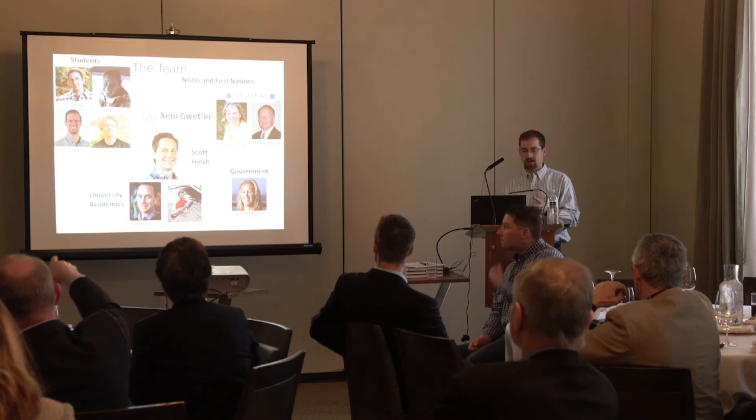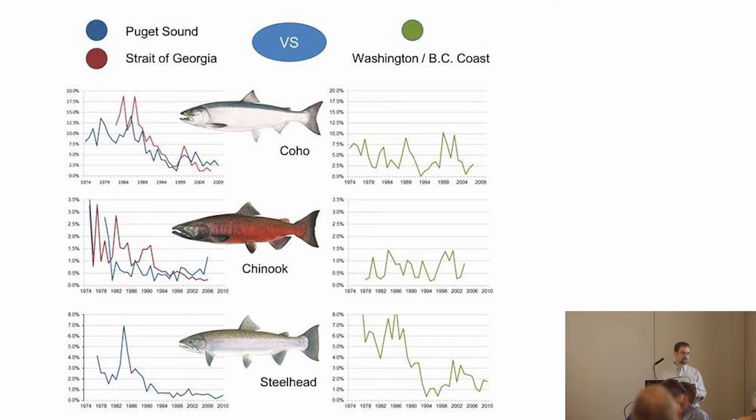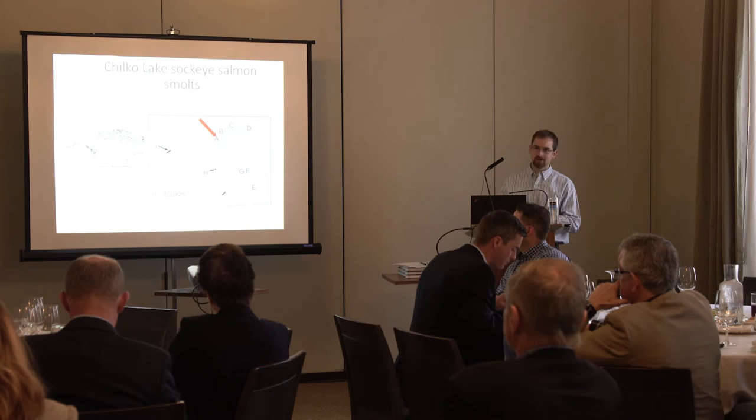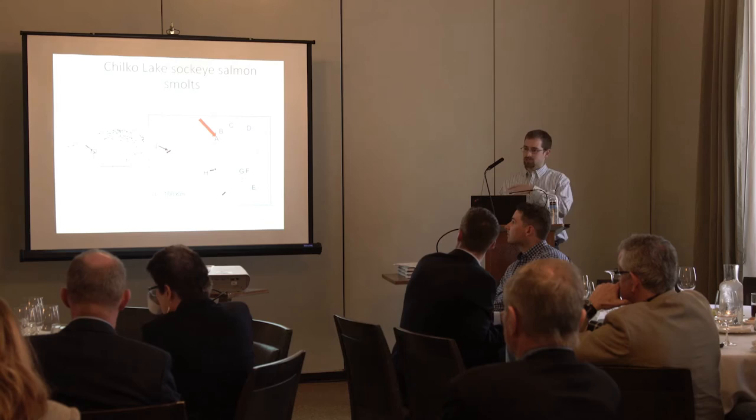The Salish Sea Marine Survival Project is focused mostly on Coho, Chinook, and Steelhead because of their dramatic declines in the region, but we have to remember that the same can be said for sockeye as well. There is still a need to understand what's going on with sockeye, and there might be some parallels we could potentially draw. Our group has been working up at Chilko Lake since 2010 — shown by that red arrow — in the Caribou or Chilcotin region, a few hours west of Williams Lake, to understand migrations of juvenile sockeye salmon smolts through freshwater and then through the Salish Sea.